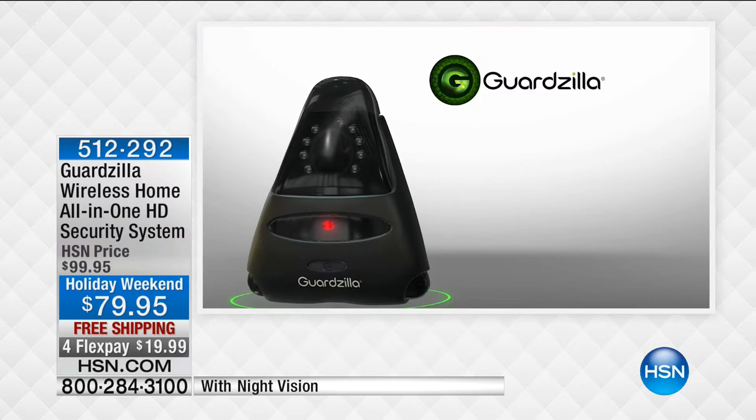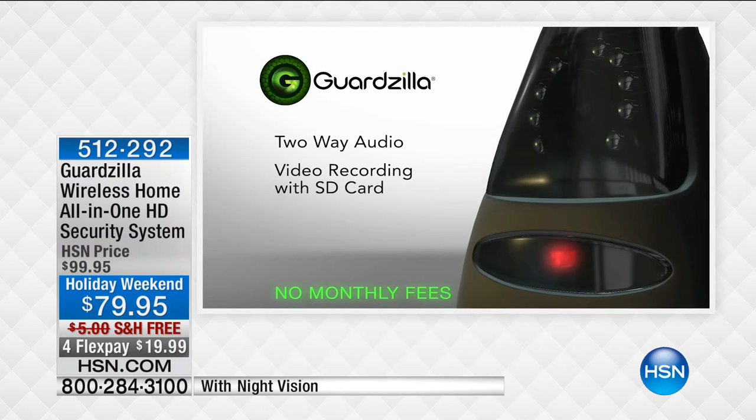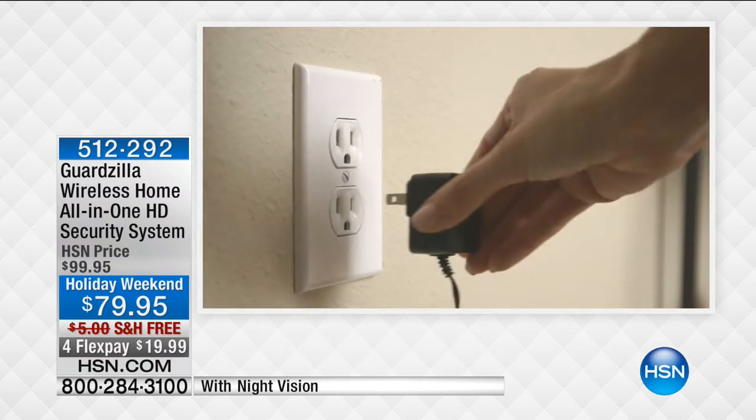Number one, this is going to notify you if there's an intruder. Number two, you can set this up anywhere — get as many as you'd like. You don't need to hire an electrician or wire it anywhere. It's completely simple to use. All you need is a smartphone and wifi. I love the idea that my mom lives alone — it will notify me and show me a video of mom walking in the door. I can even talk to her live through this.